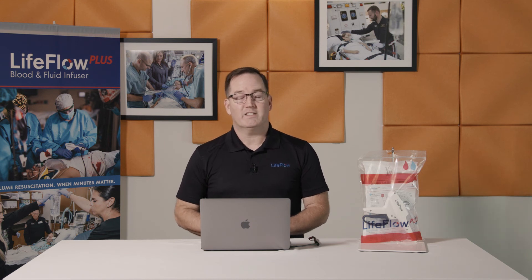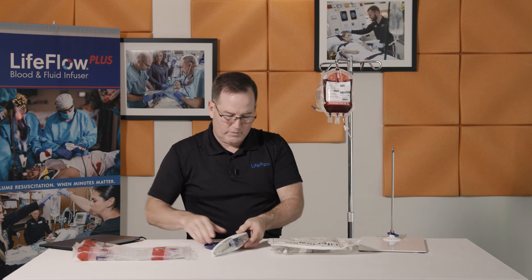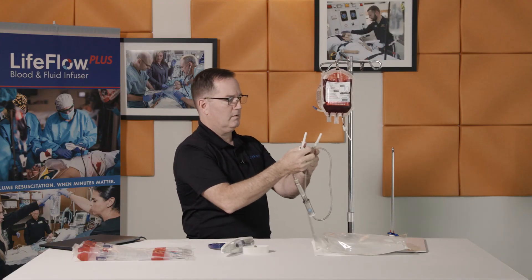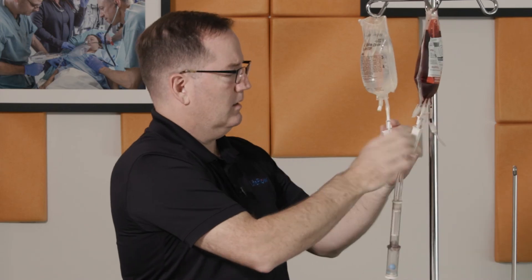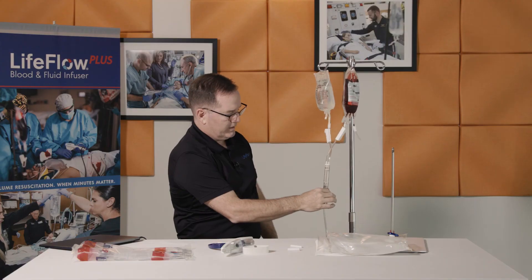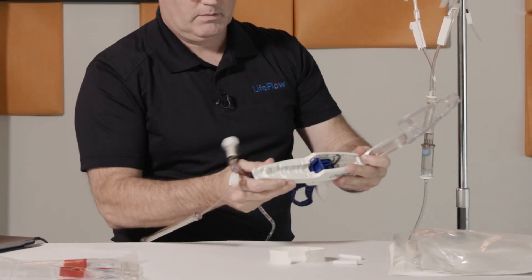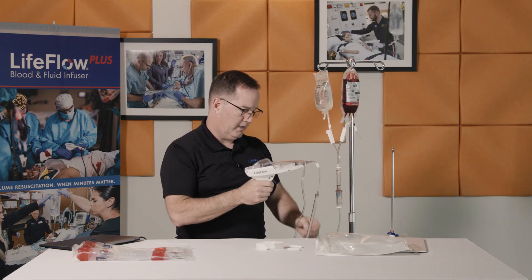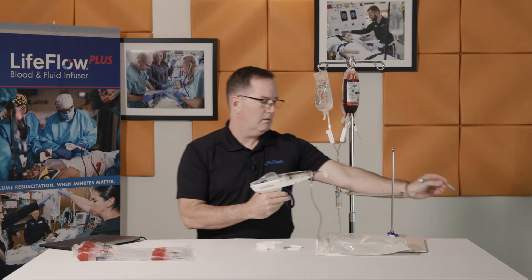Now let me show you how quick and easy it is to set up. First, I'll unpackage the tubing and handle set for LifeFlow. Take the tubing out of the bag and close both clamps. Spike both bags and begin to prime the tubing after opening the clamp. Squeeze the air check chamber four to five times or until full and purged of air. Now I'll take my syringe, pinching the canopy at the pinch points, loading the syringe with the white plunger in the blue slot and the milliliters pointing upwards. At this point I'm ready to prime my tubing with three to four quick squeezes, and I'm ready to connect to my patient.